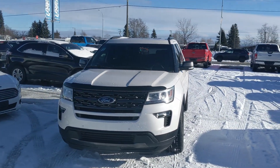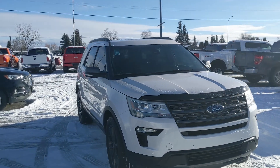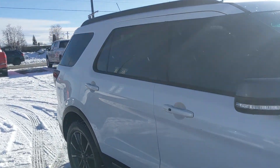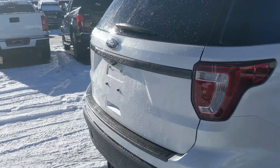Hello, this is Eric at Prince George Ford's pre-owned supercenter and we're taking a look at the 2018 Ford Explorer in an XLT trim, powered by a 3.5 liter V6 engine providing excellent power and four-wheel drive capabilities, so you're going to be able to get around pretty well. But let's take a look in the back.